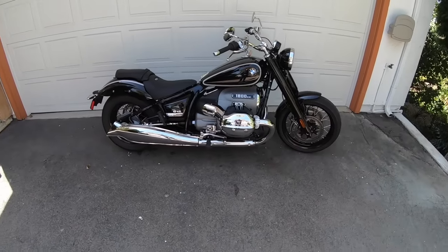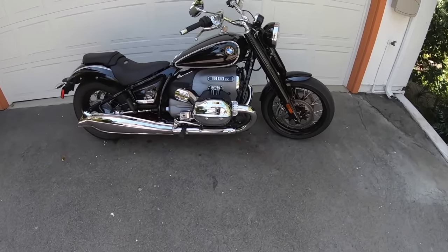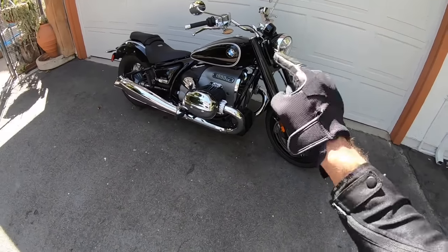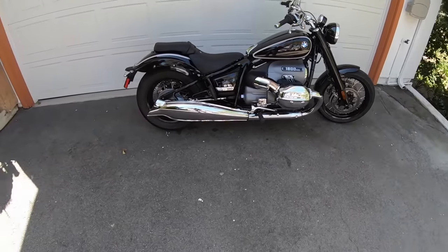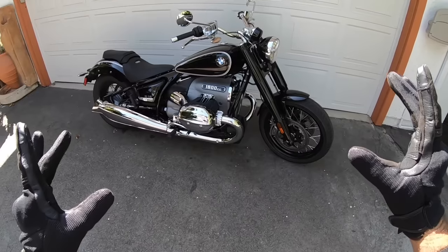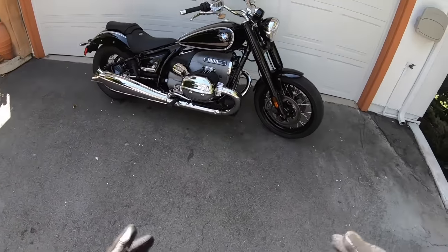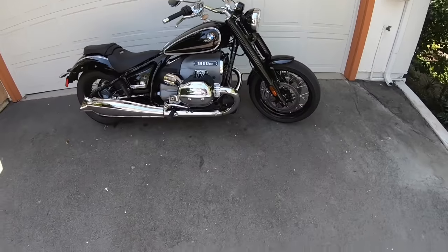Alright guys, here it is — BMW's 2021 R18 Cruiser. This is an all-new cruiser from the Motorrad company out of Germany. They've teased this motorcycle and this big boxer twin for quite some time now, and here it is in the flesh for the 2021 model year here in the United States. This machine was styled after BMW's 1936 R5. Google 1936 BMW R5 — that motorcycle is beautiful.